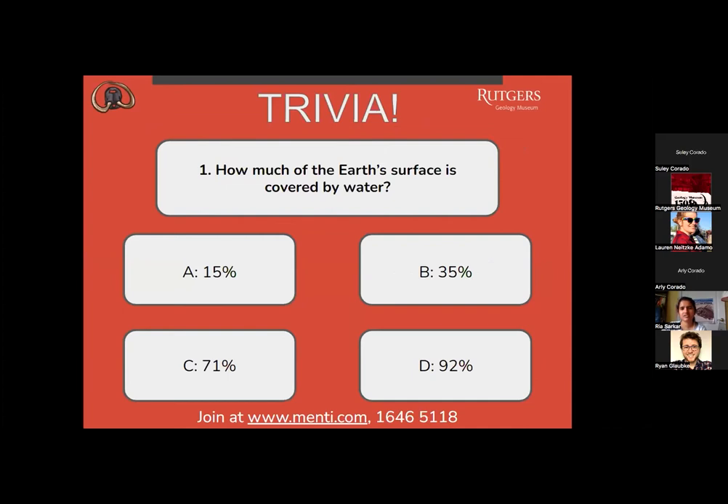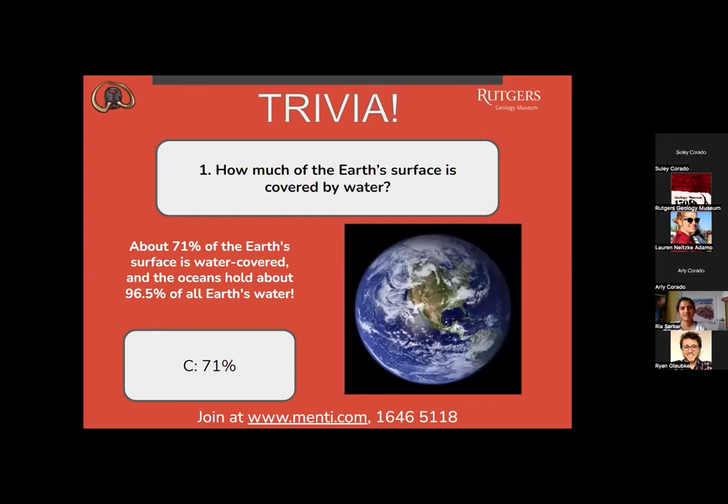How much of the Earth's surface is covered by water? Is it A, 15%? B, 35%? C, 71%? Or D, 92%? Most people are saying C. The correct answer is C — about 71% of the Earth's surface is water covered. The oceans hold about 96.5% of all Earth's water.